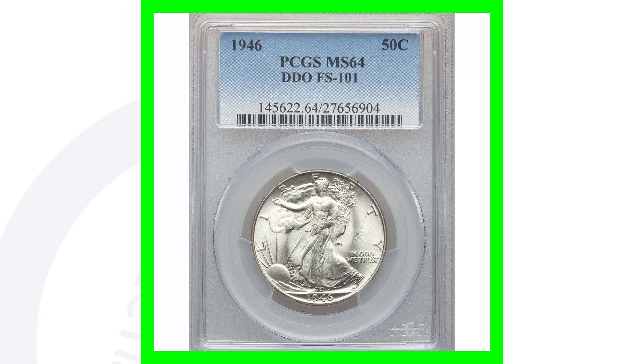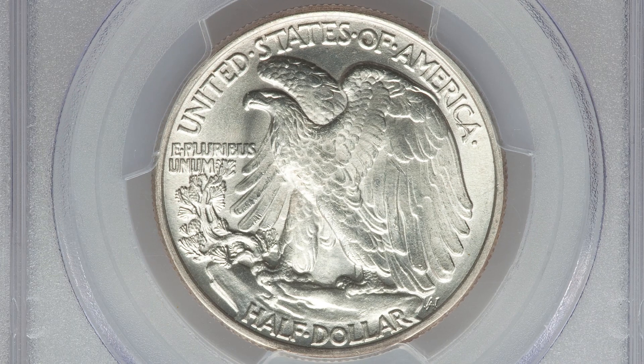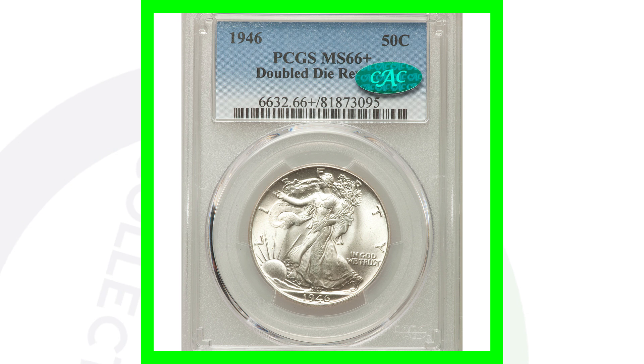Here is a 1946 graded Mint State 64 that sold for $780. Why did this coin sell for so much more? Because it has a double die obverse — there's doubling on the front of the coin. You can see the doubling on the right side, and also on the clothing that the Walking Liberty is wearing. Look for that doubling at the bottom as well. That coin brought $780.